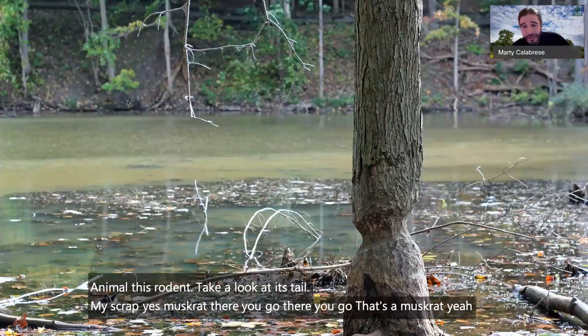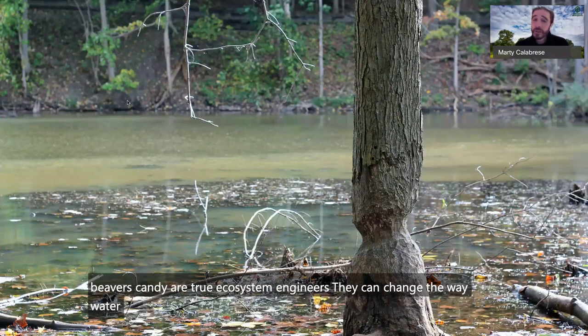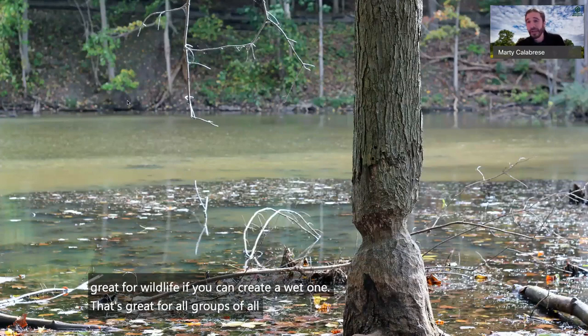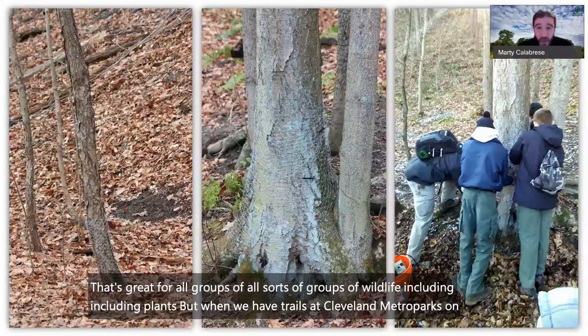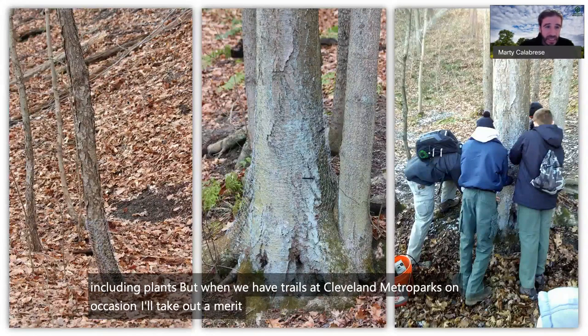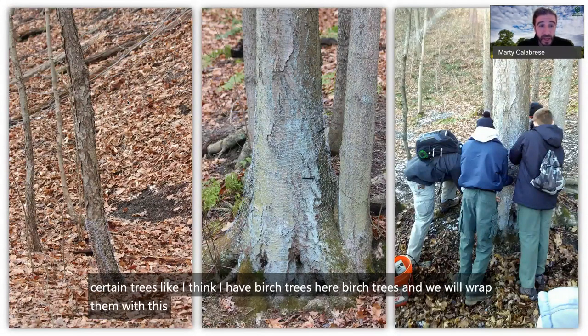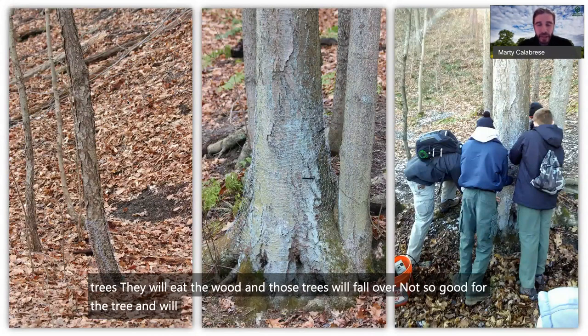Beavers are true ecosystem engineers — they can change the way water flows, which isn't always enjoyed by humans, but it's great for wildlife. Creating a wetland benefits all sorts of wildlife groups including plants. When we have trails at Cleveland Metroparks, we sometimes wrap certain trees like birch trees with chicken wire so beavers stay off, because they will chew trees, causing them to fall and blocking up waterways.